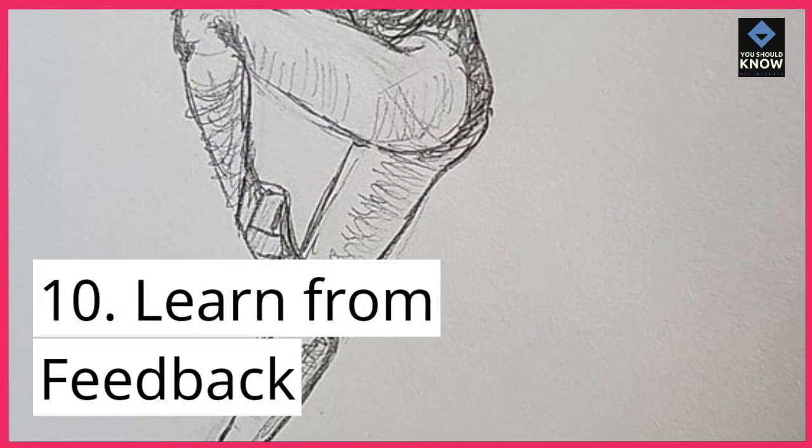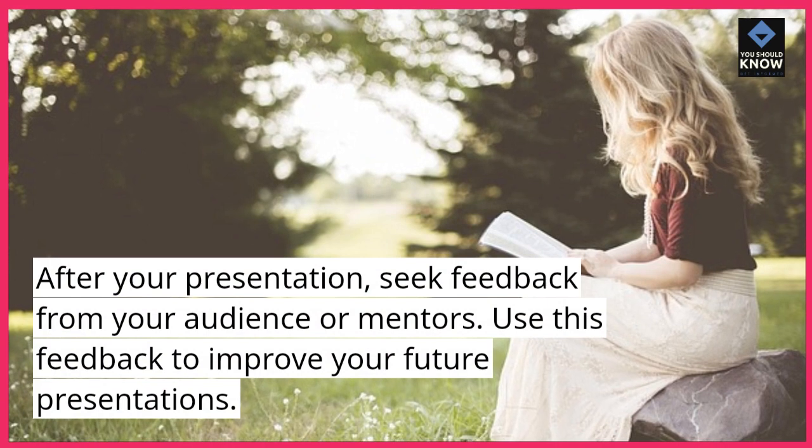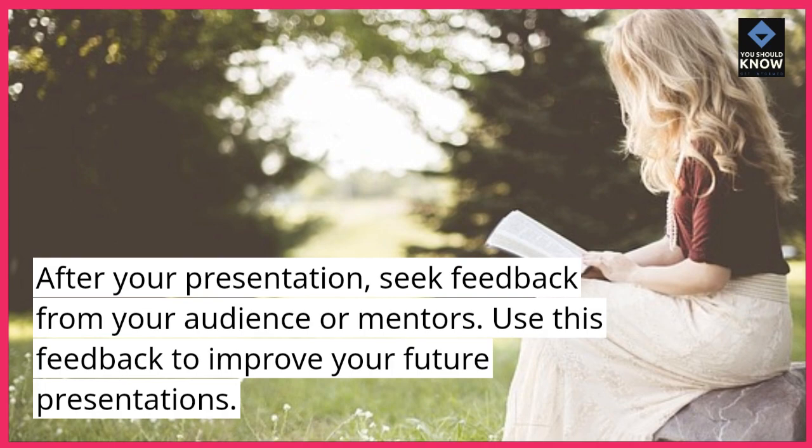10. Learn from feedback. After your presentation, seek feedback from your audience or mentors. Use this feedback to improve your future presentations.